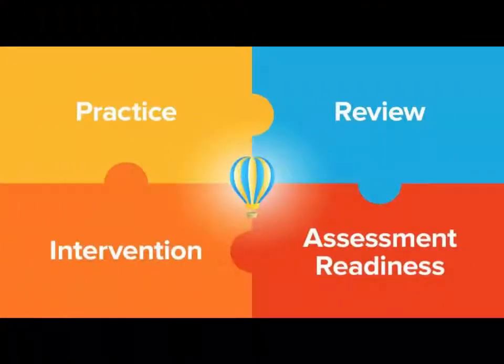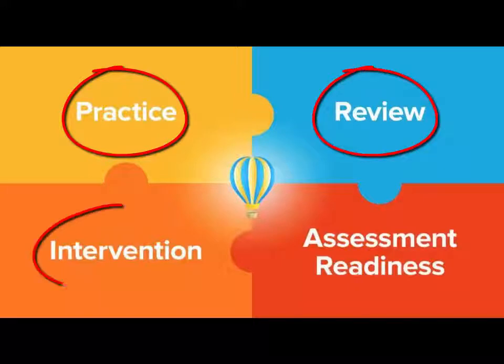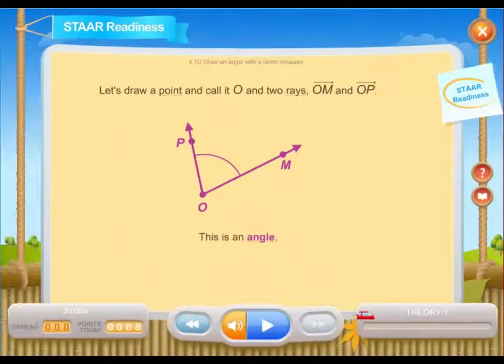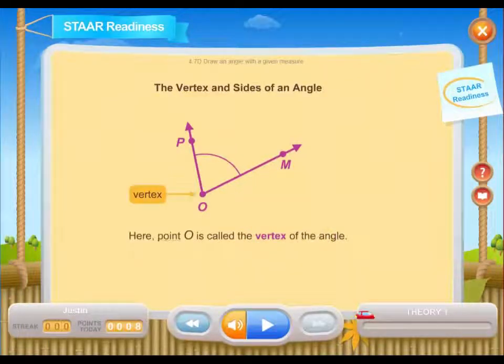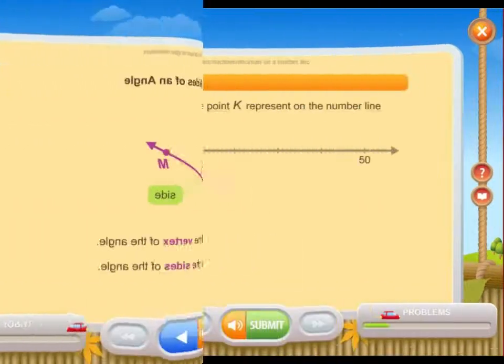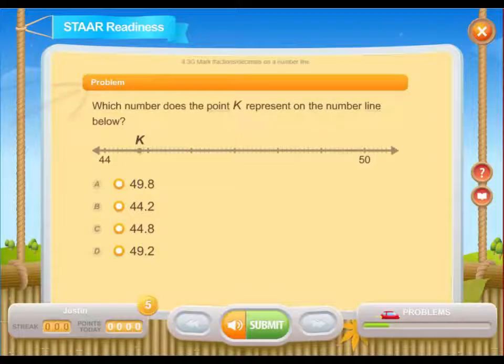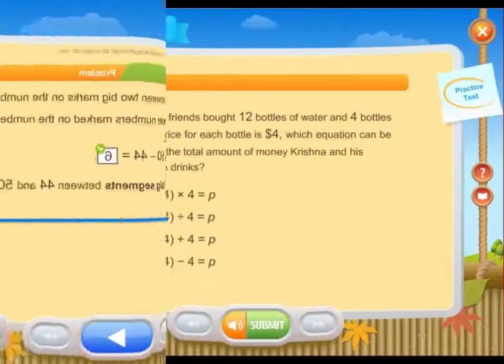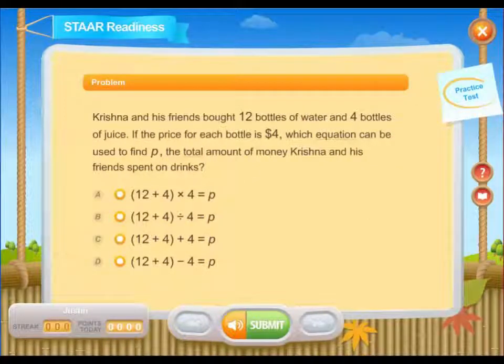The program includes several different activity types to meet a variety of classroom needs. These can be used for practice, review, intervention, or assessment readiness. Teachers can assign STAR Readiness modules to re-teach and review topics covered in class, assign problem practice to give students practice solving problems just like those on the STAAR with step-by-step support, and assign practice tests to benchmark their progress.